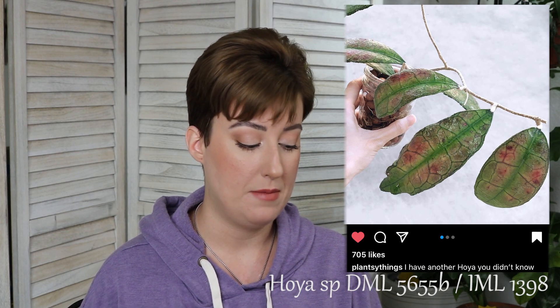This one I have only seen once, and it's really interesting, but I'm going to read it off the page because it's just a series of letters and numbers: Hoya SPDML5655B or IML1398. This Hoya is stunning. I saw this one, I think it was just in the last couple of days on Instagram, and I was completely blown away. I normally am not attracted to Hoyas with numbers for names — it bothers me — but this one is just too pretty to pass up, so if I do see it, it will be mine.